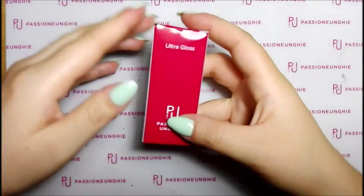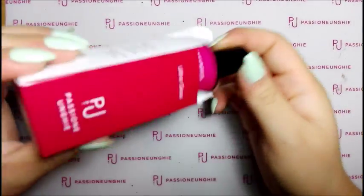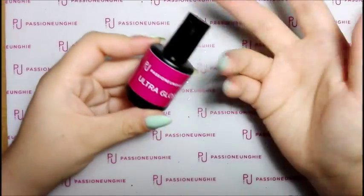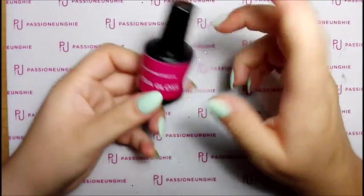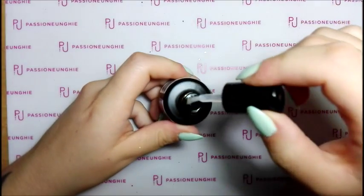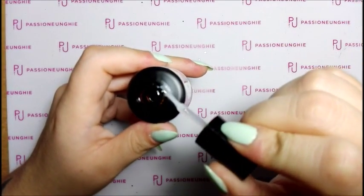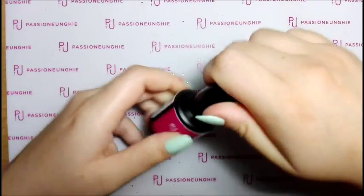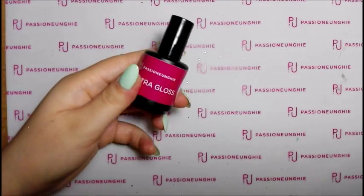Mi sono ripresa l'ultra gloss. Non l'ho ancora finita, però dico intanto me lo prendo, che lo uso tanto quando faccio i disegni sulle tip, le nail art, e lo uso anche per i clienti. È elastico senza dispersione e mi ci trovo veramente bene, molto buono. L'ultra gloss mi piace tanto.